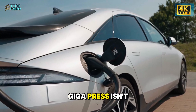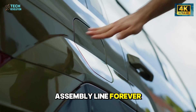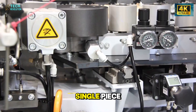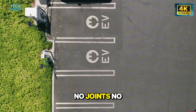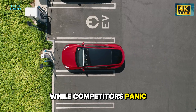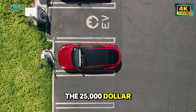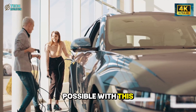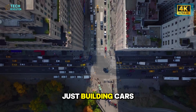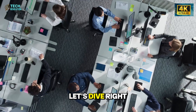What if I told you Tesla just killed welding? The 50,000-ton gigapress isn't just faster — it's erasing the assembly line forever. One machine. 90 seconds. An entire car frame in a single piece. No joints. No welds. No workers. While competitors panic, Musk is three steps ahead. The $25,000 Model 2? Only possible with this beast. This isn't just building cars — it's building factories that think for themselves.